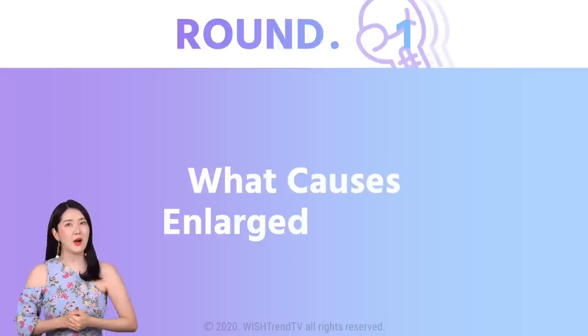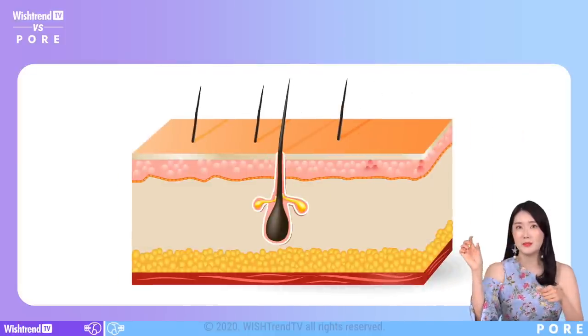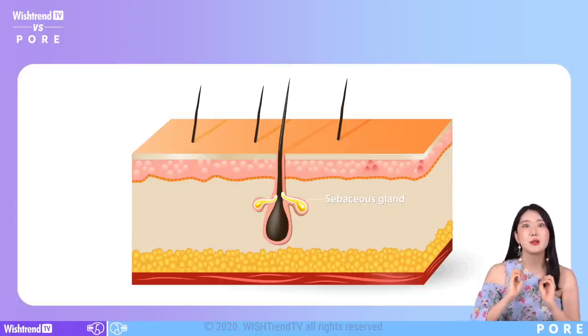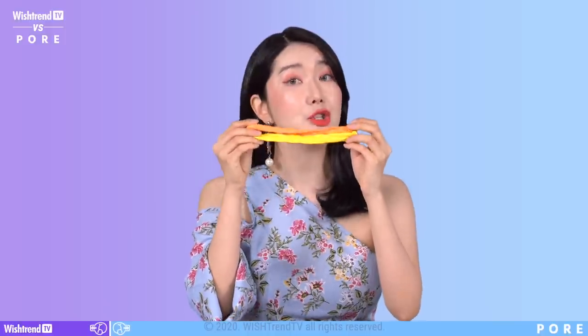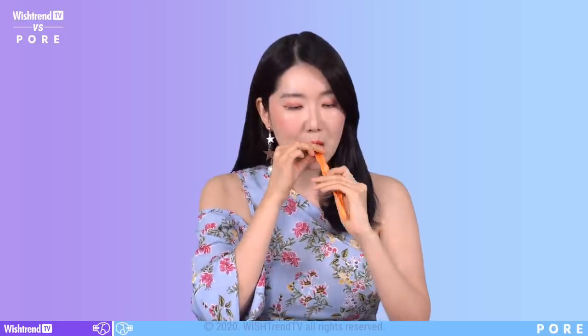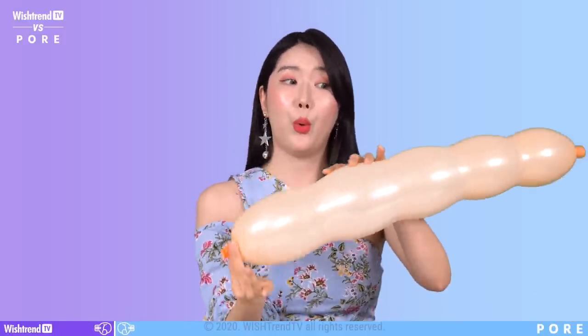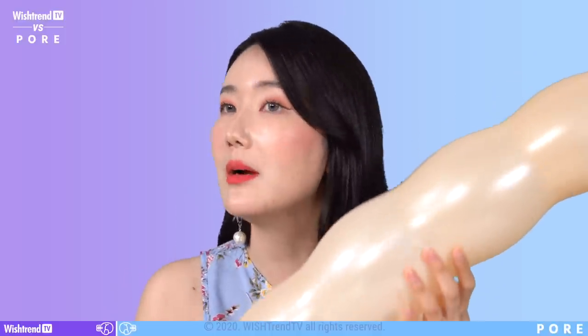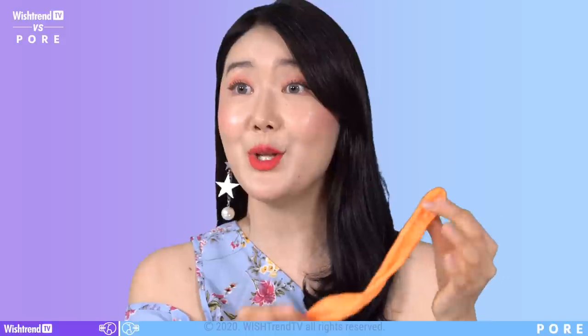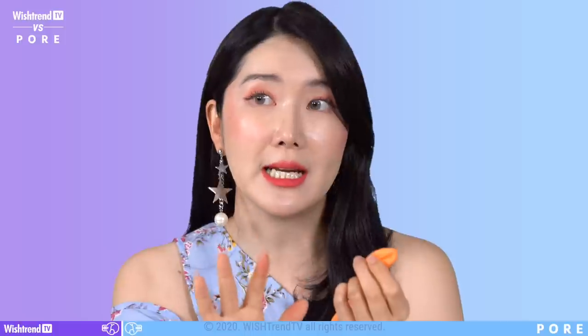Round one: what causes enlarged pores? Basically, our pore is a hole where hair comes out from, and this pathway is connected to our sebaceous glands where sebum secretes out. To help you understand, we have prepared two balloons — we're going to blow one up. Let's say this is a pore clogged with sebum. When your skin produces sebum, your pores naturally become wider because it has to secrete it out.